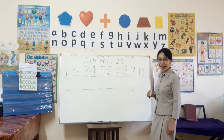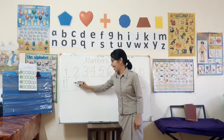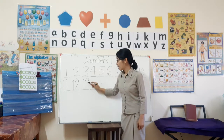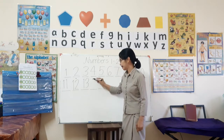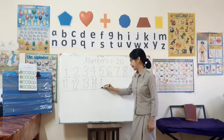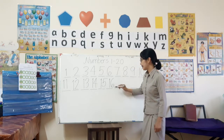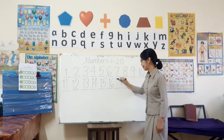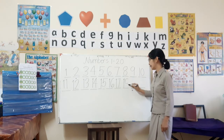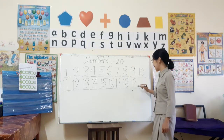Ten! Yes, what's the next of ten? It's eleven. Next, twelve, thirteen, fourteen, fifteen, sixteen, seventeen, eighteen, nineteen.